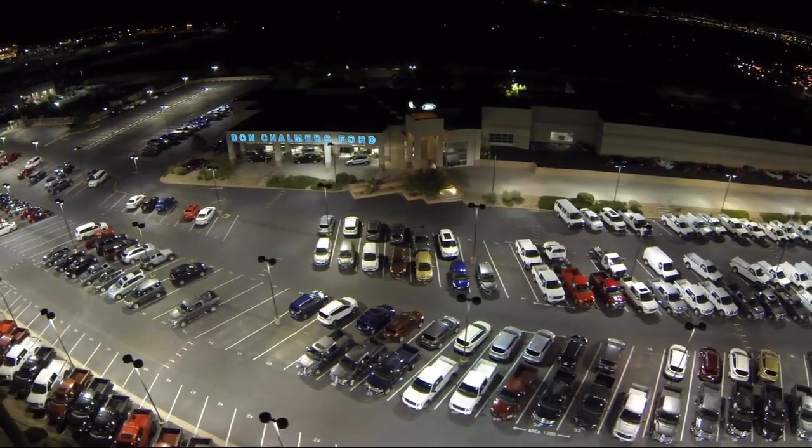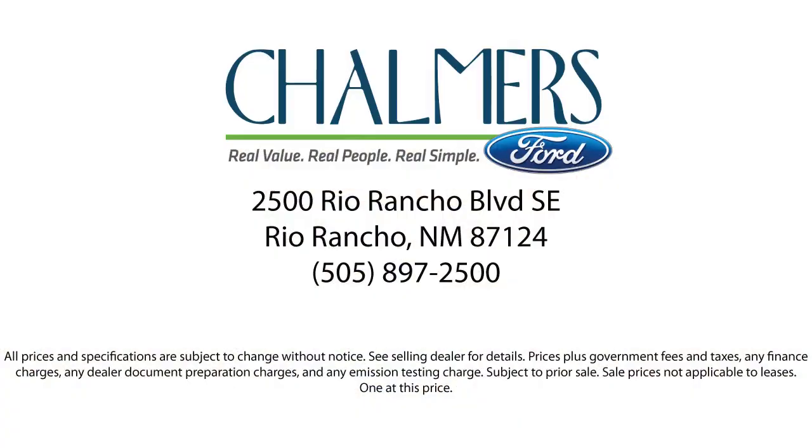We have a friendly and accommodating staff, eager to assist you, and our team of experts is ready to provide all you need to know about our available car loans and lease options.